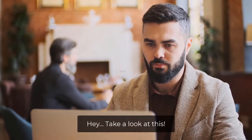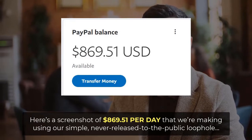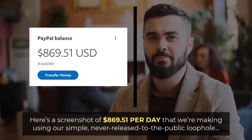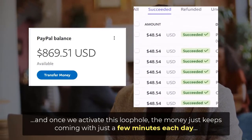Hey! Take a look at this. Here's a screenshot of $869.51 per day that we're making using our simple never-released-to-the-public loophole. And once we activate this loophole, the money just keeps coming with just a few minutes each day.